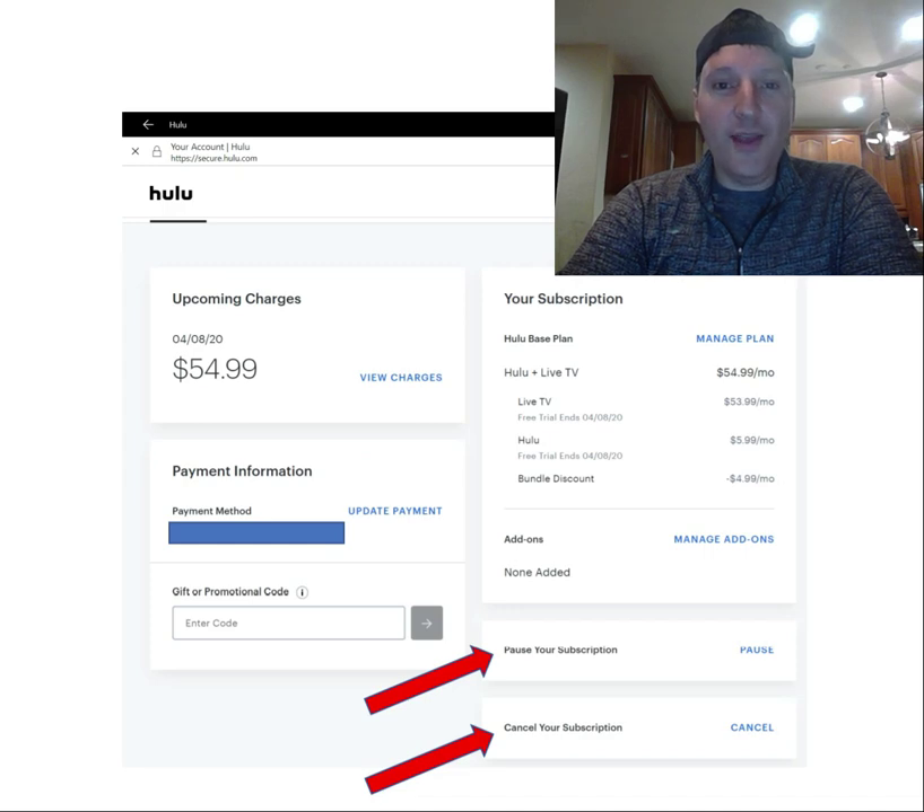Here's my account and a couple of things I want to point out — the cost. This is $54.99 a month all in, and you get a free one-week trial to test drive this and see if it's what you want. After that it's $54.99 a month, and you have a high level of control because you've got the option to pause your subscription — as easy as clicking this button. If you want to cancel, it's as easy as clicking this button.